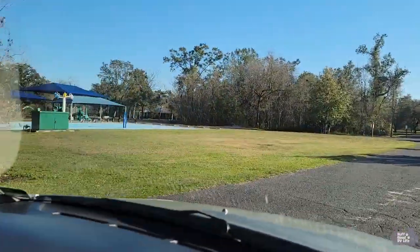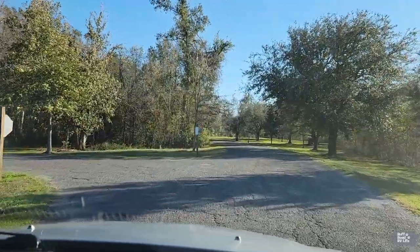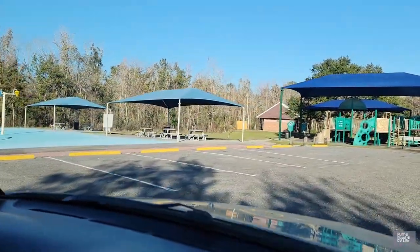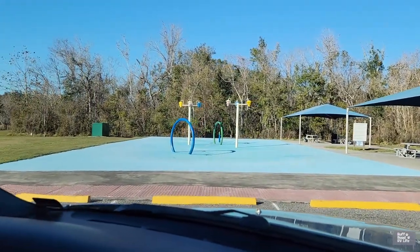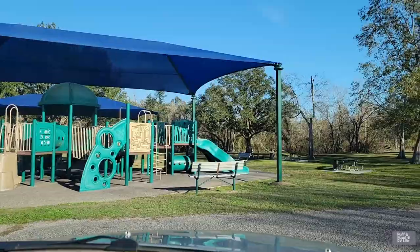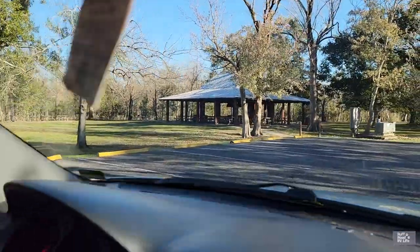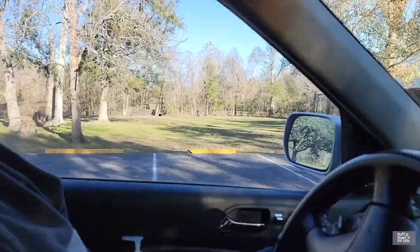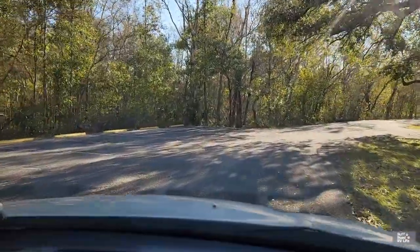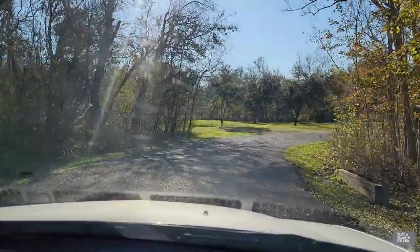Splash pad is right there to the left. Pavilions, picnic area. The splash pad is closed on Monday — I don't think anybody wants to go splashing today anyway. It doesn't even look wet. They have a nice covered playground. There's picnic area and pavilion, and it almost looks like a disc golf course over there. There are supposed to be some lagoons around here. We have not explored much because we've been spending our time in New Orleans, so not a lot of park exploring going on other than dog walks.